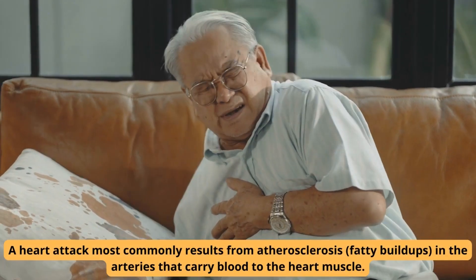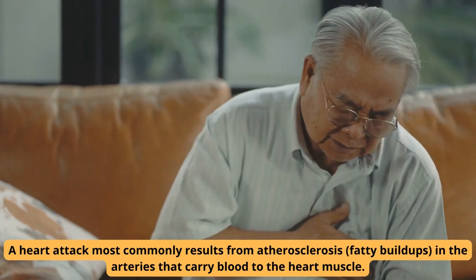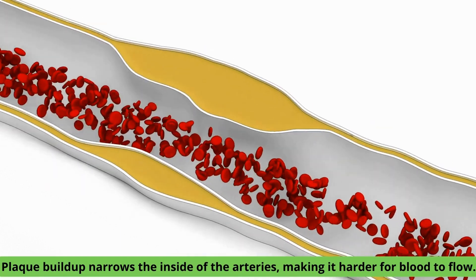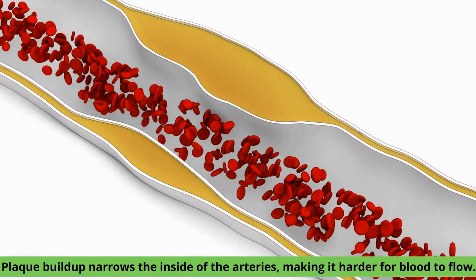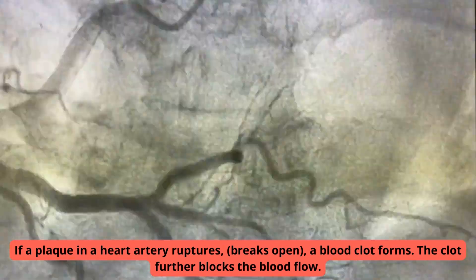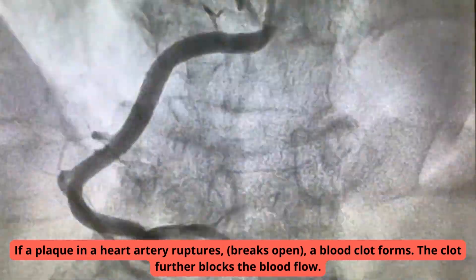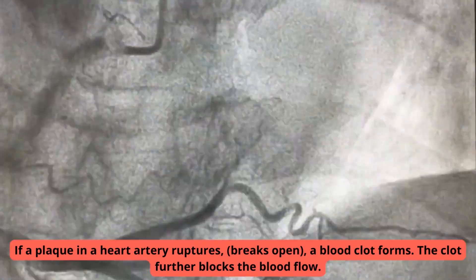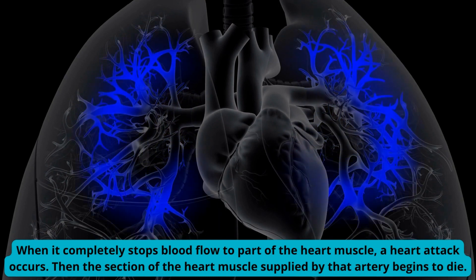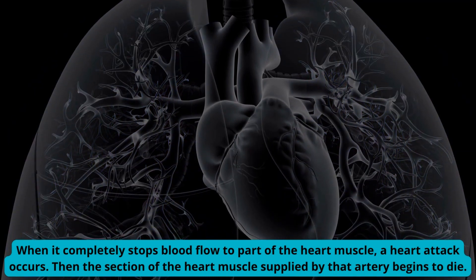A heart attack most commonly results from atherosclerosis, fatty buildups in the arteries that carry blood to the heart muscle. Plaque buildup narrows the inside of the arteries, making it harder for blood to flow. If a plaque in a heart artery ruptures, breaks open, a blood clot forms. The clot further blocks the blood flow. When it completely stops blood flow to part of the heart muscle, a heart attack occurs.